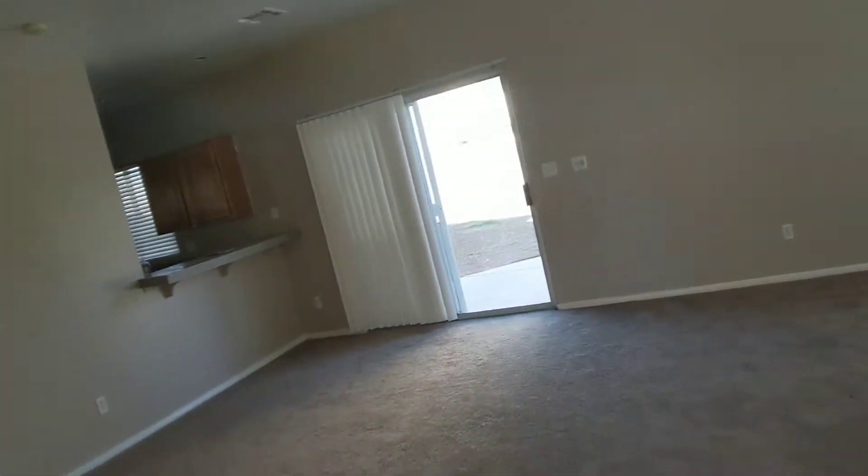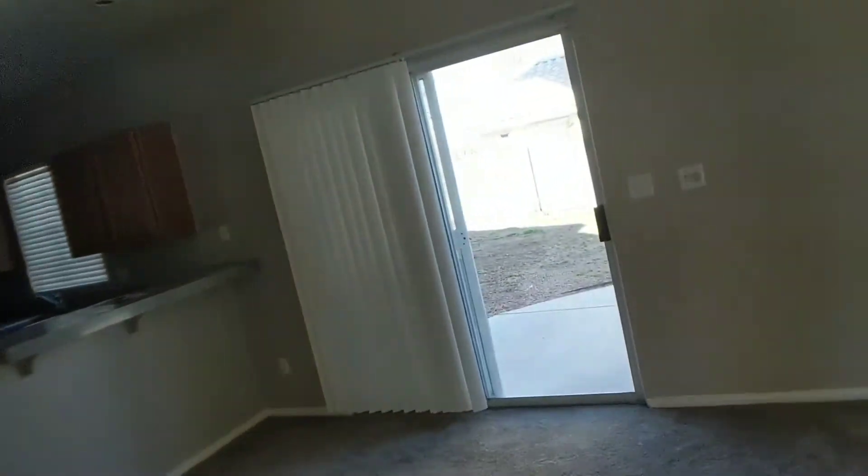The carpeting is new. The paint looks pretty good. The backyard will need some work.